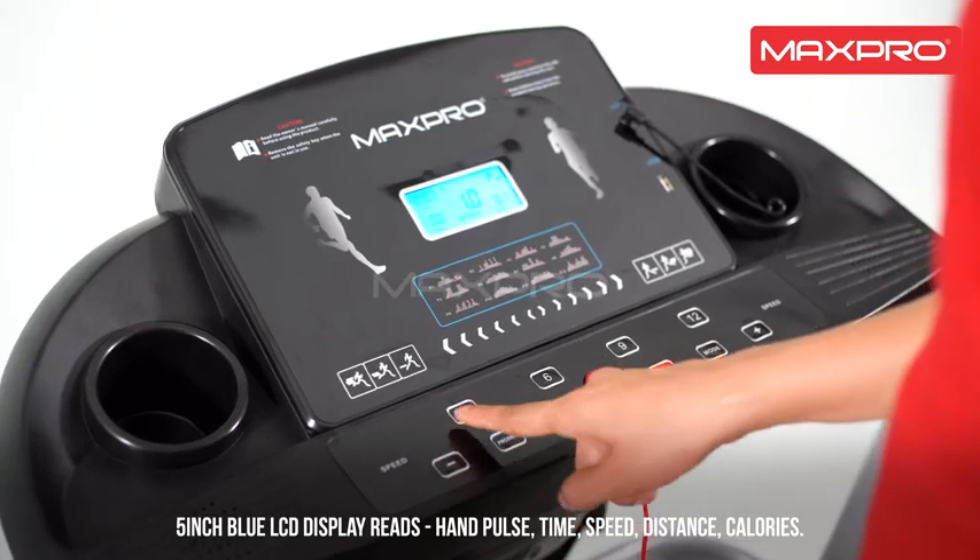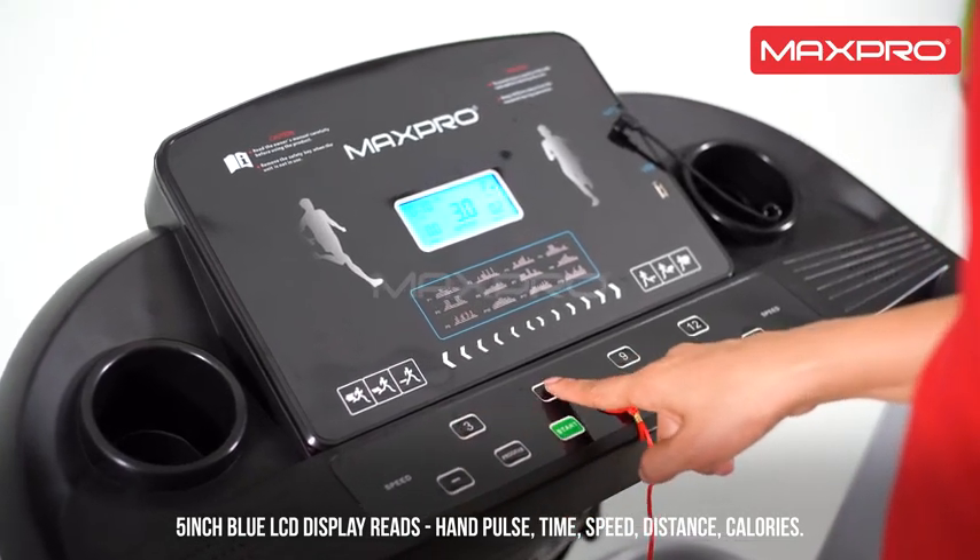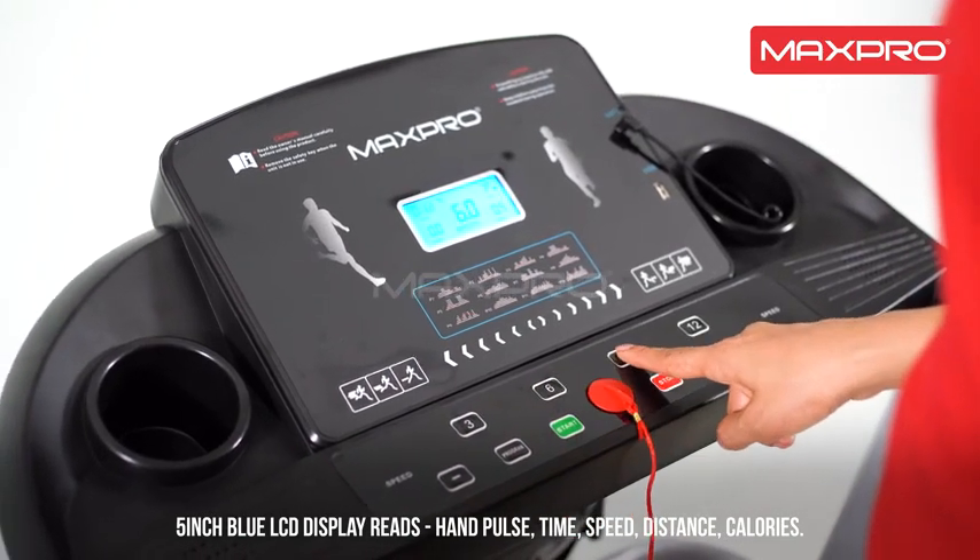A 5-inch blue LCD display reads hand pulse, time, speed, distance, and calories.